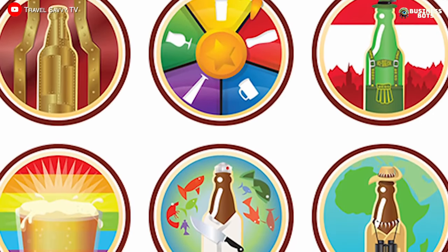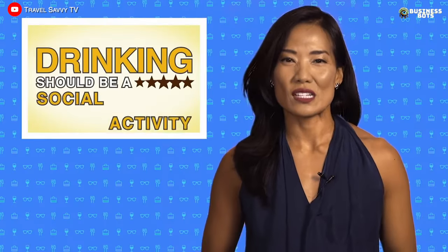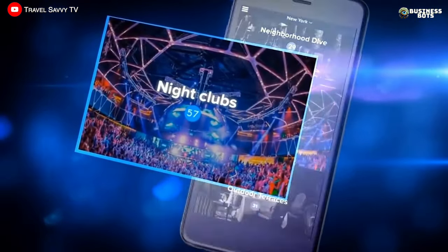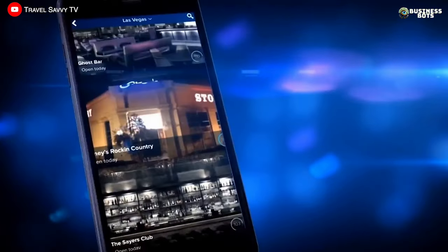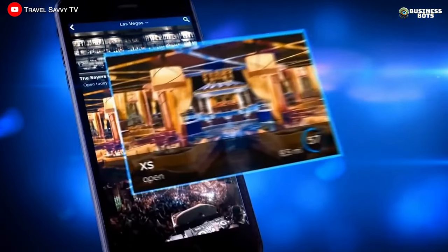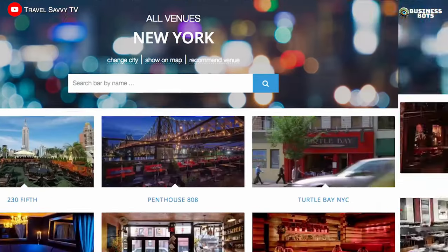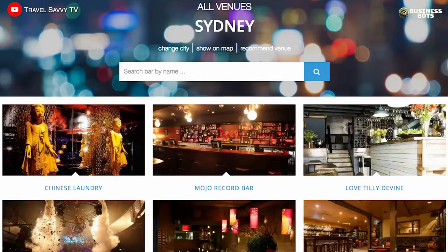This business model allows everyone to win. For just $10, a client gets the opportunity to enjoy 30 cocktails in different establishments. The app creator receives $10 for each subscription without spending a penny on the cocktails. And bar owners gain new visitors who, according to statistics, spend at least $30 in the establishment in addition to consuming the free cocktail, and may become regular customers.